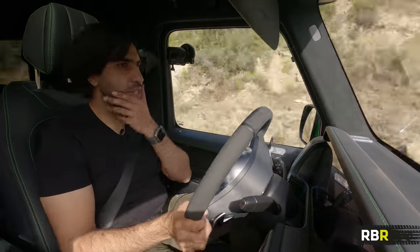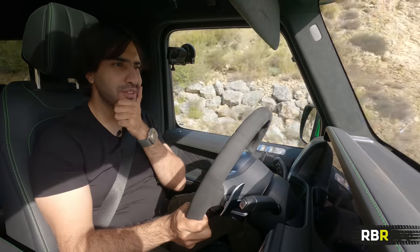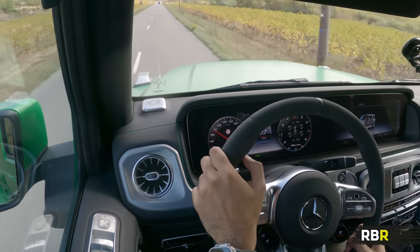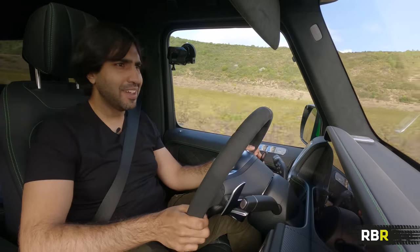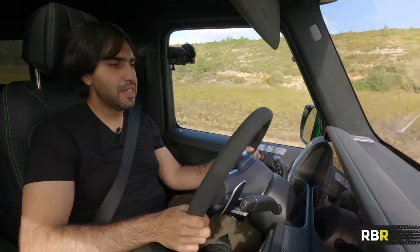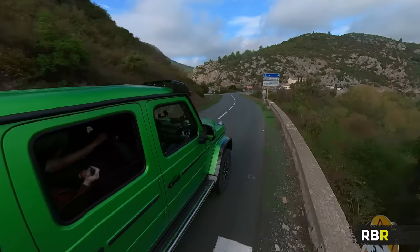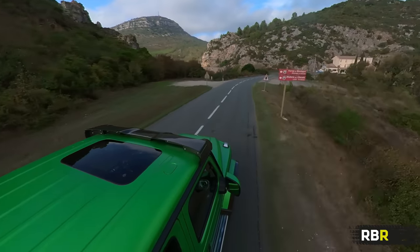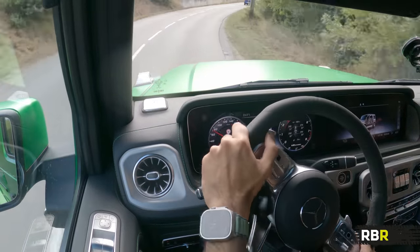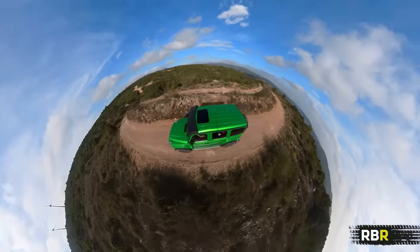I'm now three times as excited as I was coming in about driving this for a much longer period. That was our first look and first drive of the super fun G63 Squared. Definitely an extended drive coming in the future — hopefully I can sell a few kidneys and buy one, and if that happens I'll bring you the full story. Either way, we will definitely drive this and push it properly on normal roads too. If you enjoyed this, please like and subscribe to RBR, and I'll see you next time.